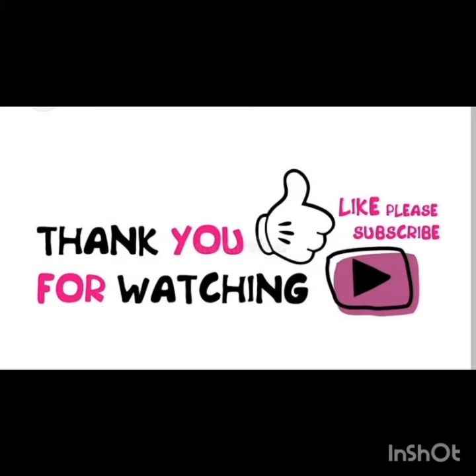Thank you so much for watching. I would like you to subscribe for more videos. Bye.